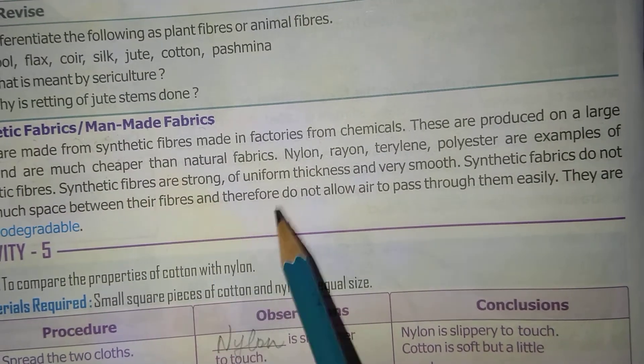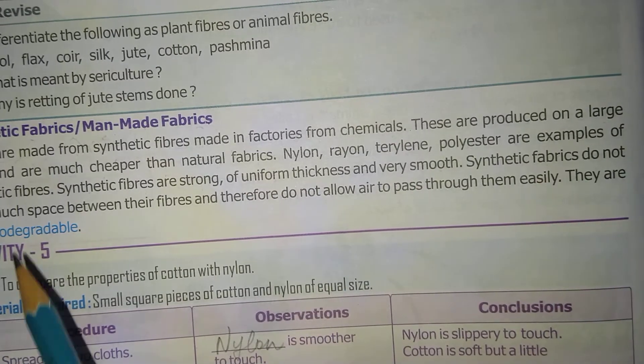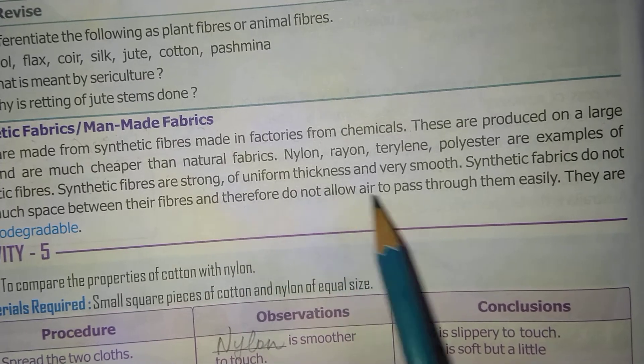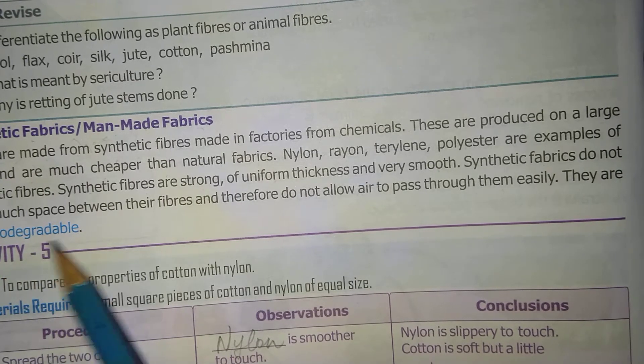Synthetic fibers are strong, of uniform thickness, and very smooth. Synthetic fabrics do not have much space between their fibers and therefore do not allow air to pass through them easily. They are non-biodegradable.